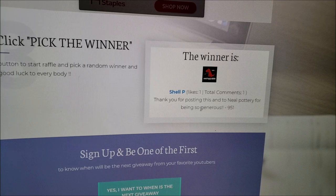And I have to reiterate that. Neal Pottery, you have been amazingly generous with this giveaway. I greatly appreciate it. I greatly appreciate everyone that participated. Congratulations, Shell P.